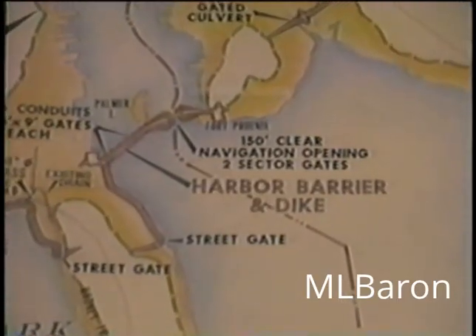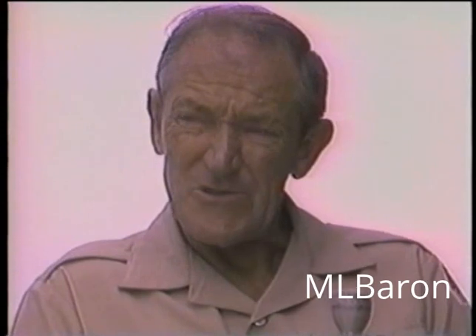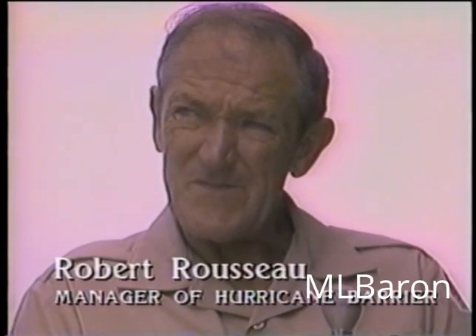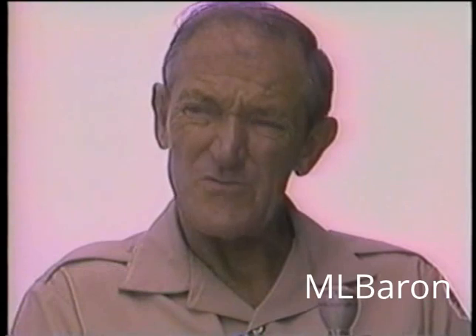The hurricane barrier located here in New Bedford Harbor, designed and built by the Army Corps of Engineers in 1962, is the largest and most sophisticated barrier in the world. Since its construction, it has yet to be given the ultimate test.